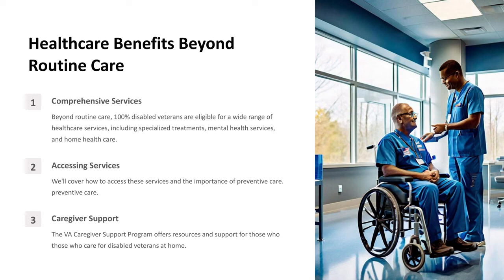Healthcare Benefits Beyond Routine Care. Comprehensive Services: Beyond routine care, 100% disabled veterans are eligible for a wide range of healthcare services, including specialized treatments, mental health services, and home health care. We'll cover how to access these services and the importance of preventive care. The VA Caregiver Support Program also offers resources and support for those who care for disabled veterans at home.